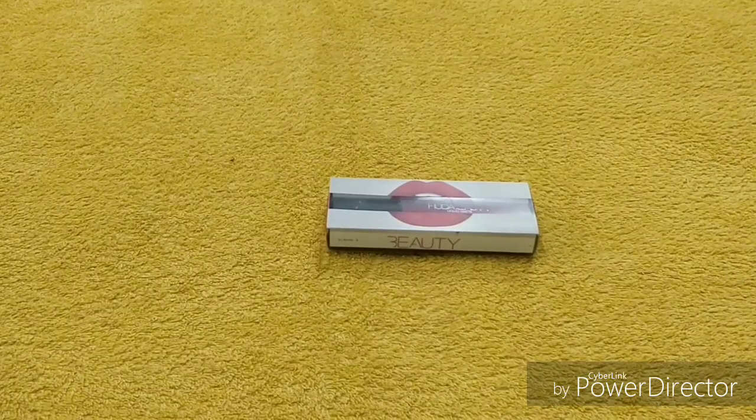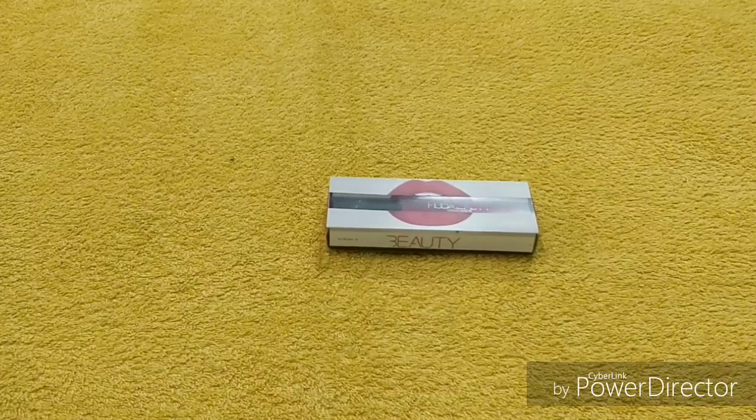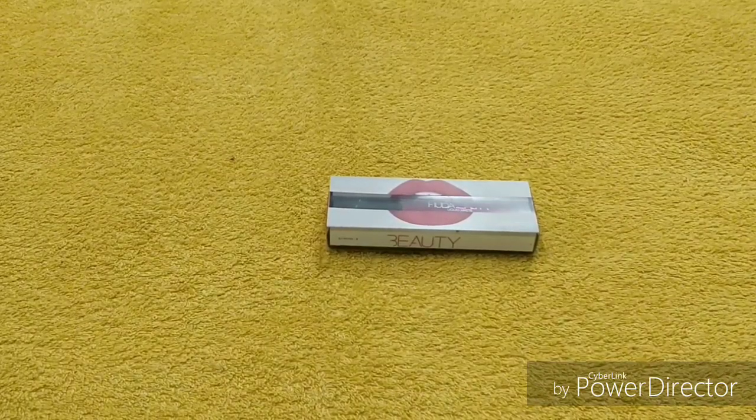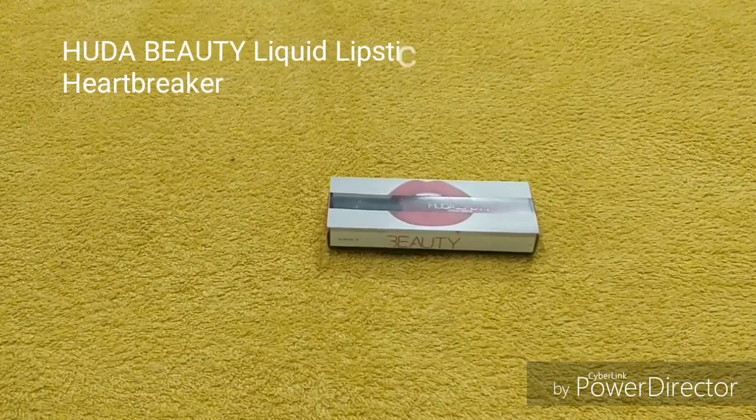Hey guys, welcome back to my channel, hope you all are doing good. Today I want to share with you Huda Beauty liquid lipstick in the shade Heartbreaker — a review and swatches. So let's get started.